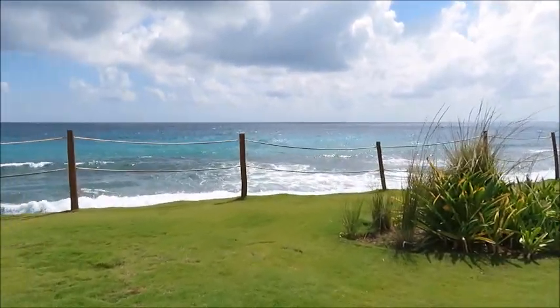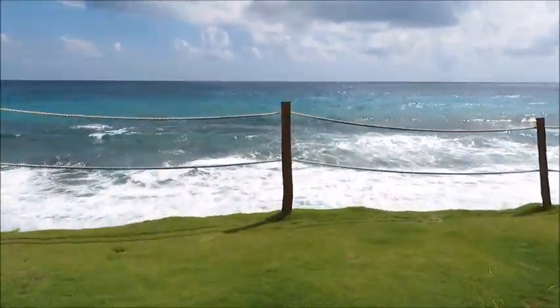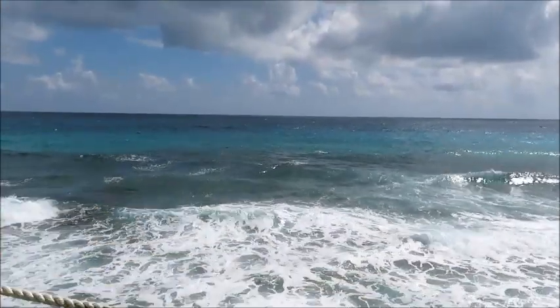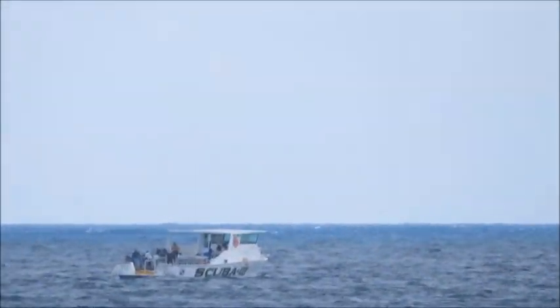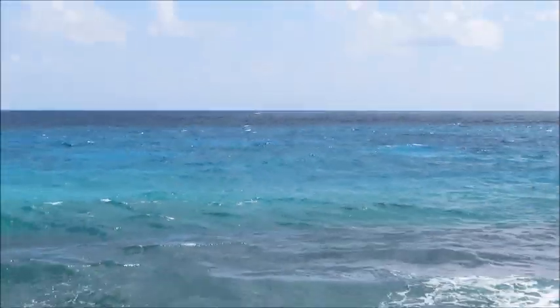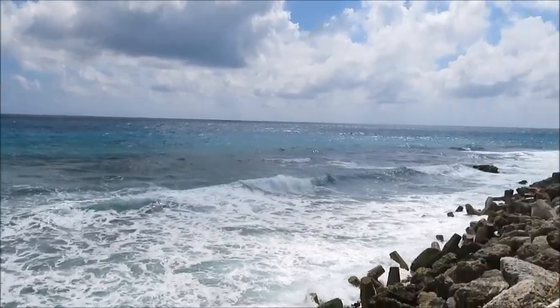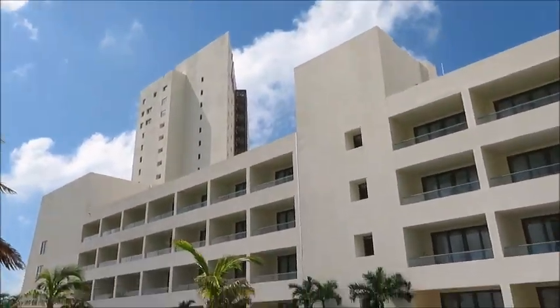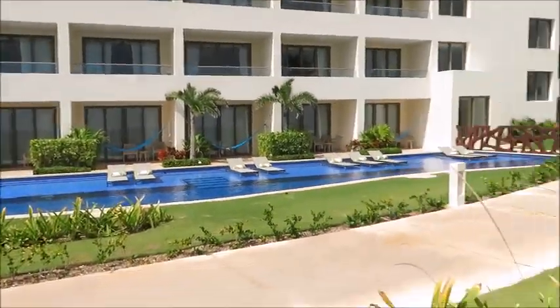It's quite relaxing. You can just look at the ocean — seems to go on forever, doesn't it? Very, very beautiful.